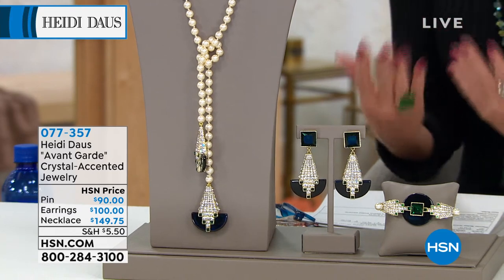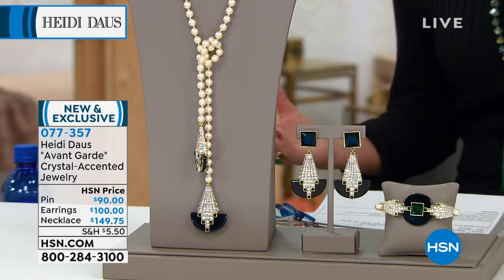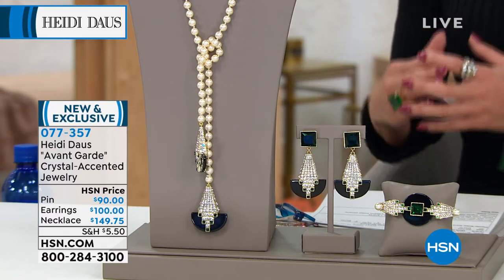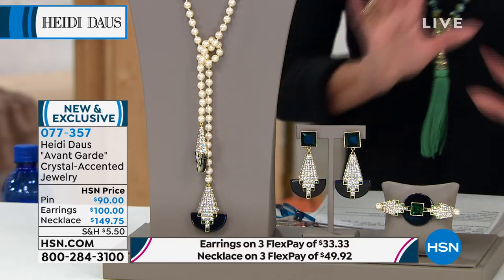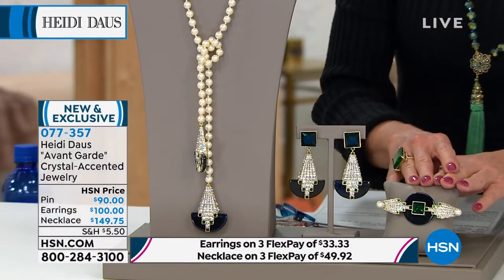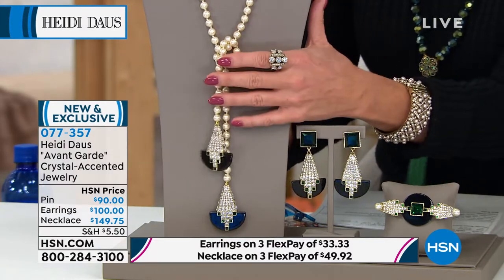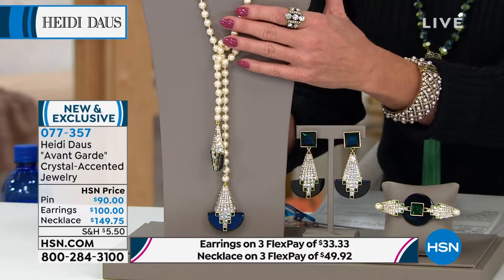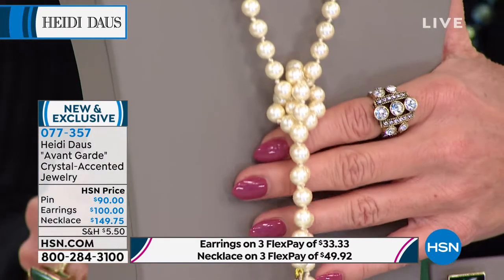The Art Deco period is very much where so many of Heidi's inspirations from her original pieces come from, and this is brand new today. I was wearing these earrings a little bit earlier — they're dynamite, and they have that true Art Deco feel. We have the earrings available, the matching pin in the Art Deco look, and this amazing lariat necklace. Brand new, featuring all three pieces today, with three flex payments available.